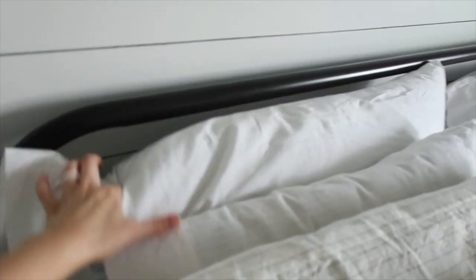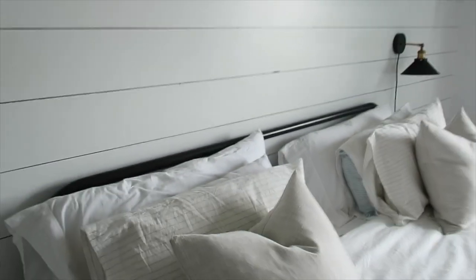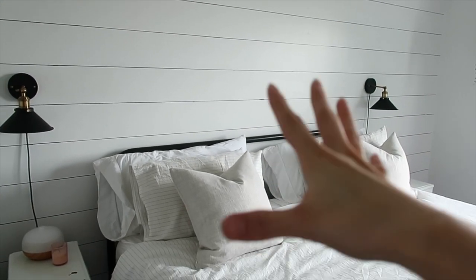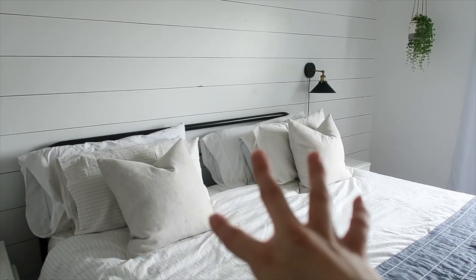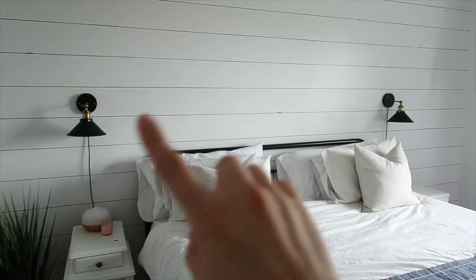Next on the list is our headboard, which is an Amazon find. I scoured the internet to find a metal-framed headboard for a king-size bed that didn't cost a fortune, and this one didn't — it was a really great price. These lights are also from Amazon. If you have a room without an overhead light, they are absolutely excellent.